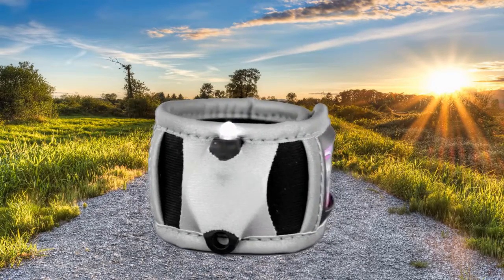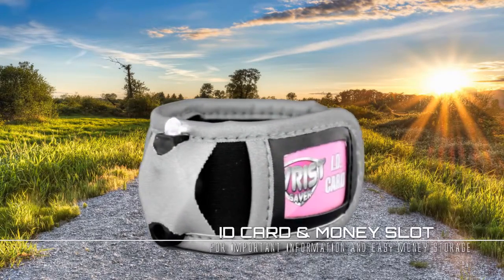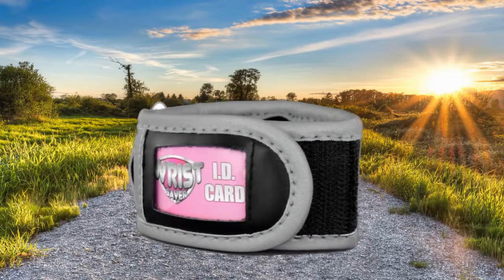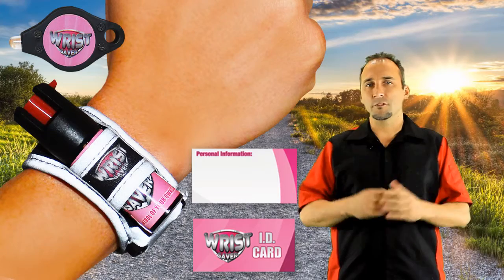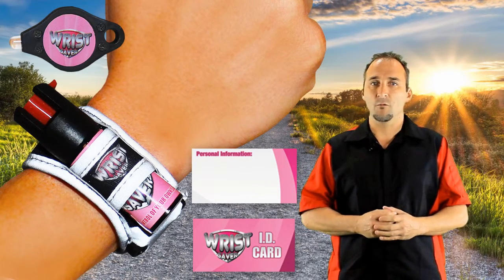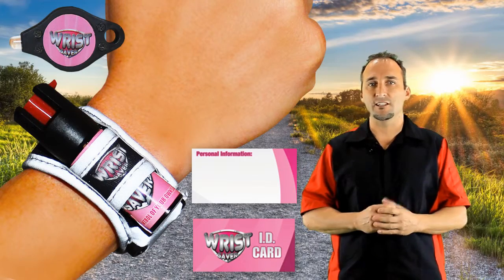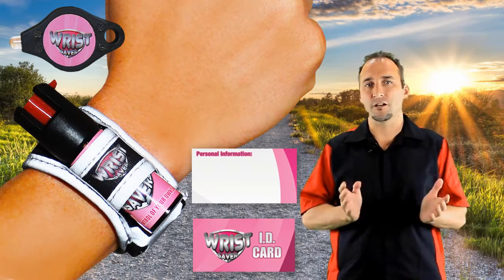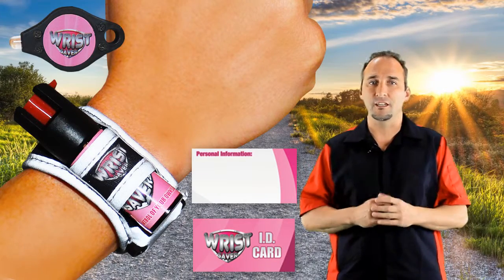We have also included an emergency ID card so you can write down your most important personal information. And finally, a money slot to store those few extra dollars when needed. To top it all, the Wrist Saver band is made of a super durable neoprene material that wetsuits are made of, which is extremely light and only weighs as much as your standard watch. It's no wonder our Wrist Saver is referred to by our customers as a Swiss Army knife for runners and walkers alike.